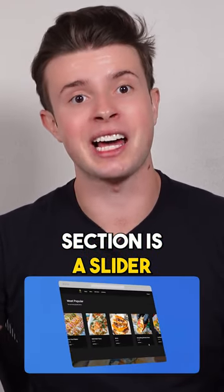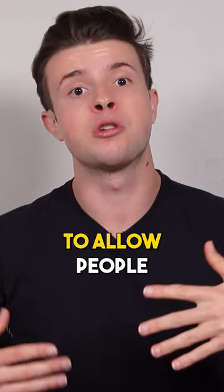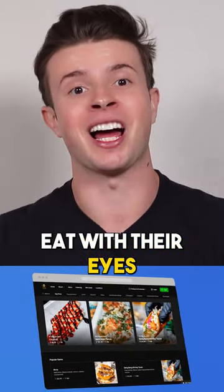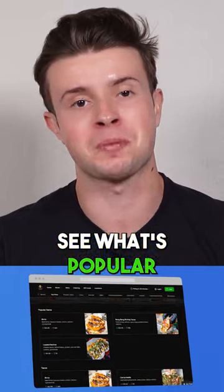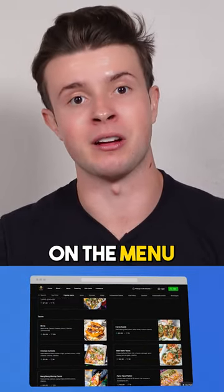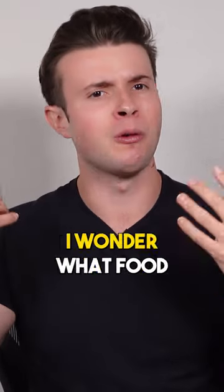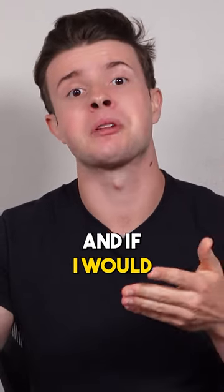The next section is a slider of the most popular menu items, to allow people to see a menu preview and eat with their eyes — see the gorgeous pictures, see what's popular, see what they might like on the menu. Because the question at this point on the guest's mind is, 'I wonder what food they offer and if I would like it.'